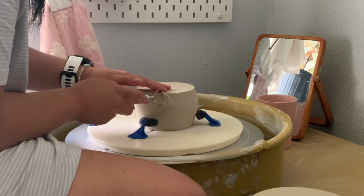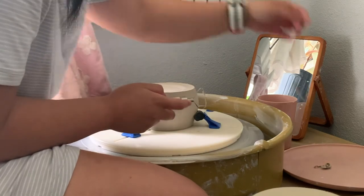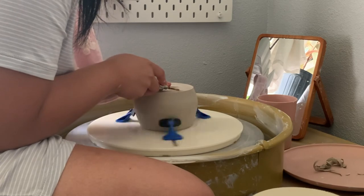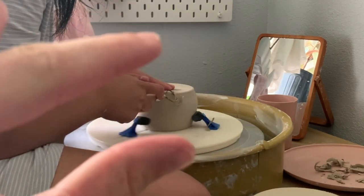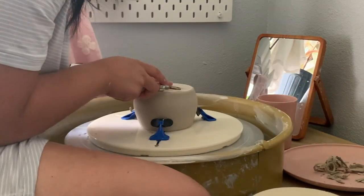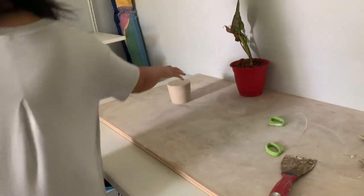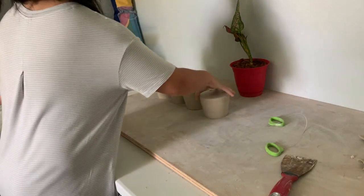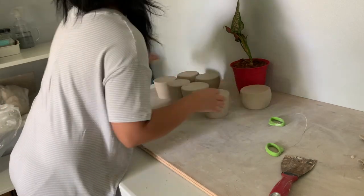I first started trimming my pieces around what potters call the leather hard stage, which is when the clay feels like a stiff leather belt. But recently I started trimming around the leather soft stage, which is earlier than leather hard — it's more like a mozzarella cheese stage, if you will. I find that this way gives you more time to sculpt the features on there before the pot gets too dry.